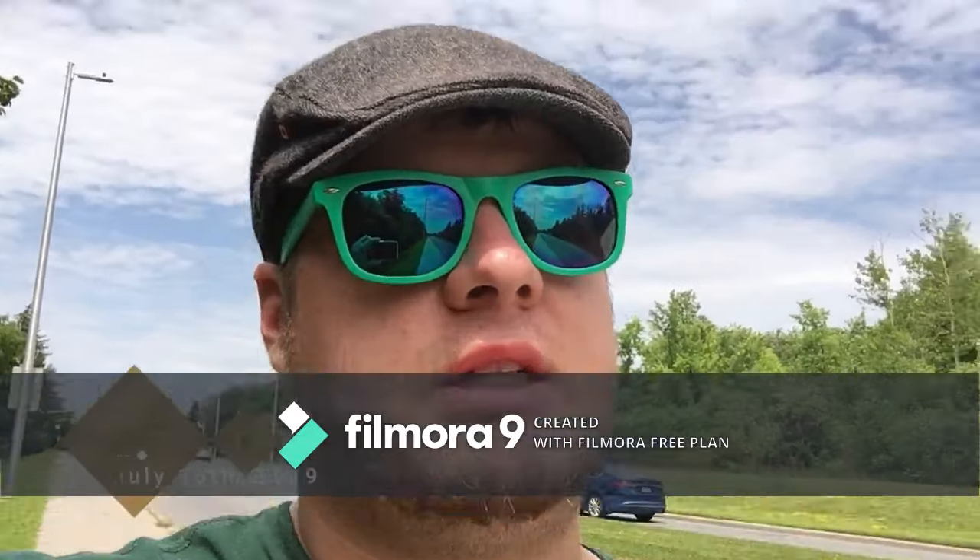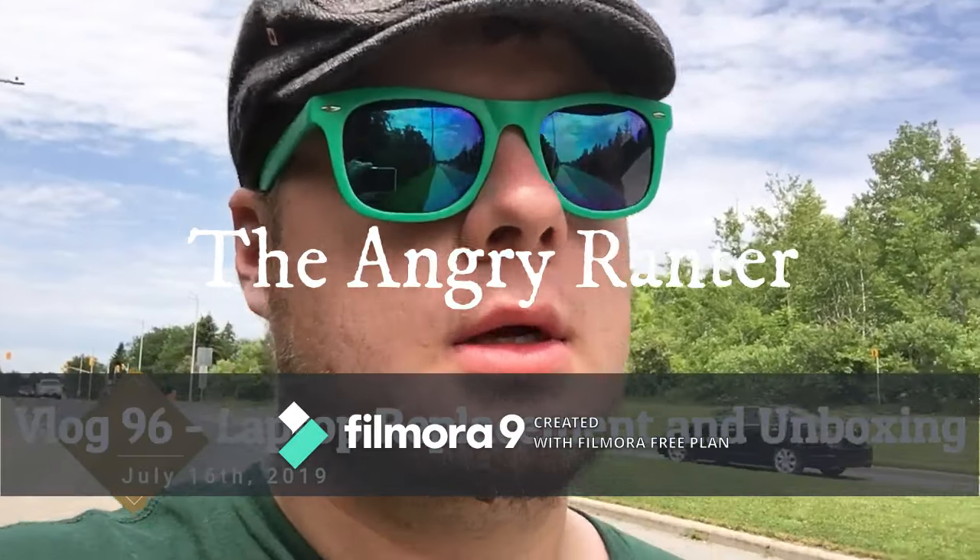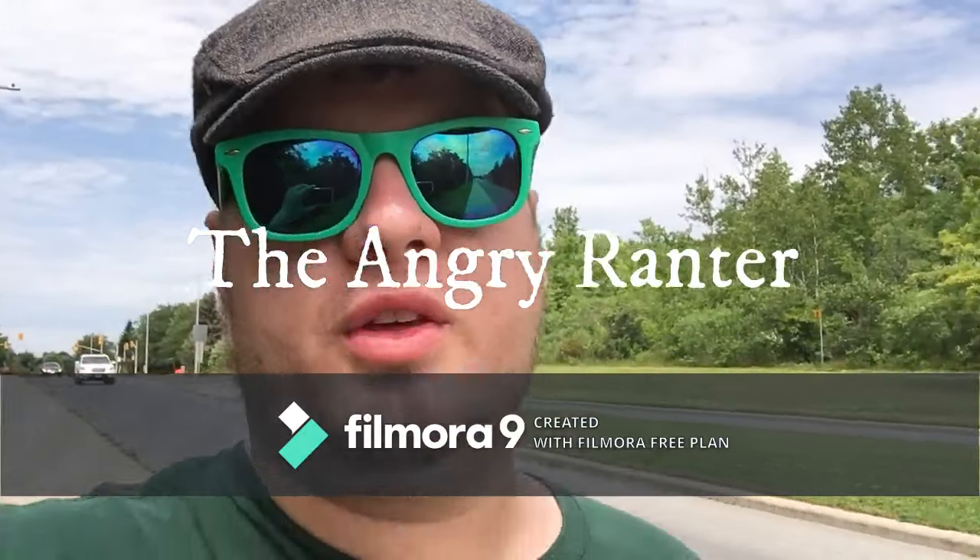Yo, what's going on there, YouTube? It's your boy, Marcus Levy, the Anger Rancher here. Vlog 96 in the Anger Rancher vlog series. Represent the birth year, 96.